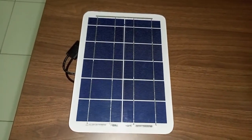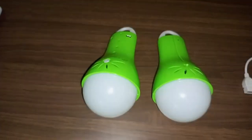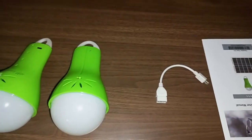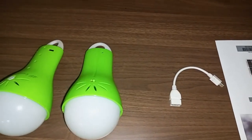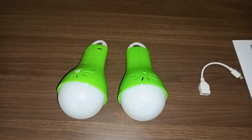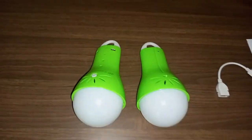We have this 5-watt panel that is used to charge these two lamps, and we also have this cable that can be used to charge your mobile phones or any other low-power gadgets using the same lights.